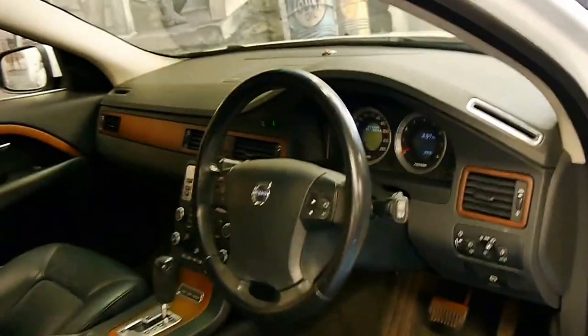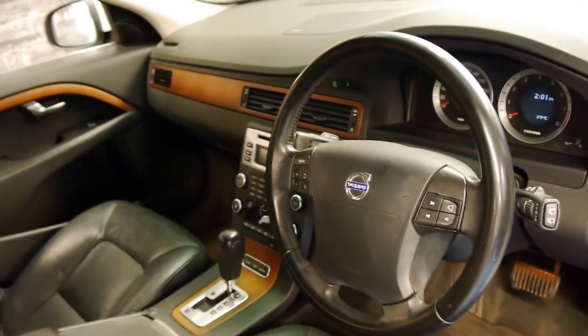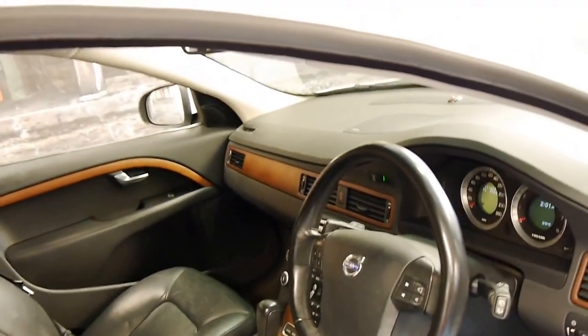It's got heated seats, it's got the optional timber inserts, it's also got memory electric driver's seat and Xenon lights.